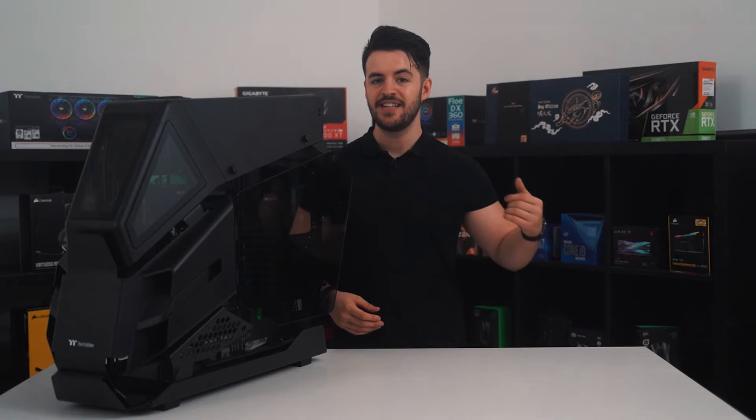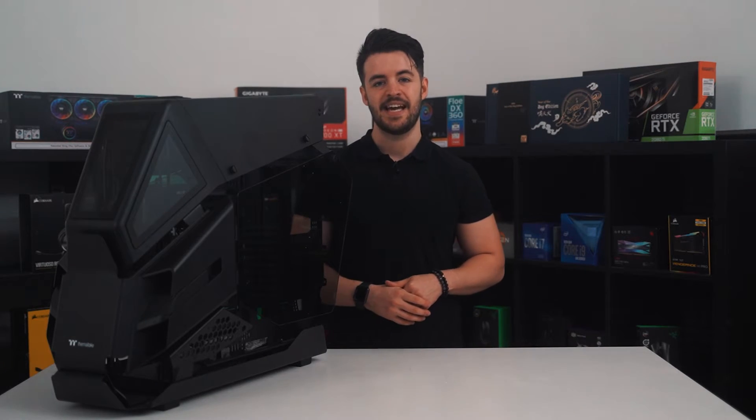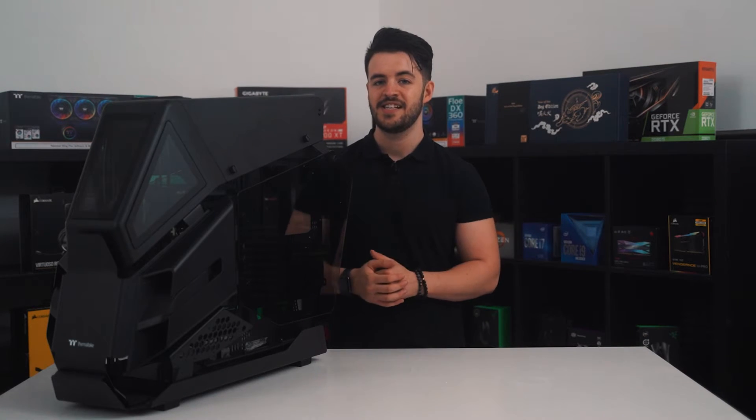Whilst modularity has been a recurring characteristic throughout this case, it still came as a surprise when we discovered you could physically remove the entire motherboard tray. That's right — you can remove the motherboard tray, install the motherboard, then reinstall the entire thing with little to no fuss, all done via a couple of thumbscrews found at the top. The HT600 has support for up to E-ATX motherboards; however, when installing an E-ATX board, we did notice that cable management routes were affected.